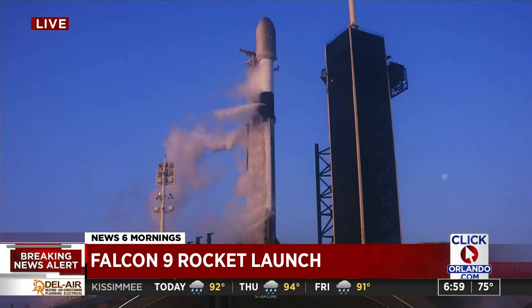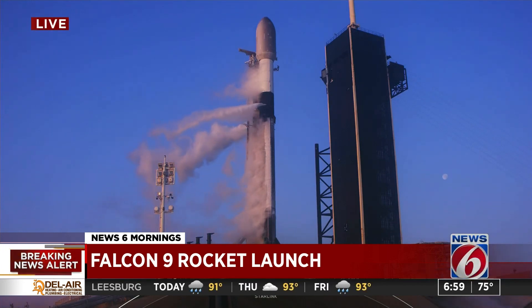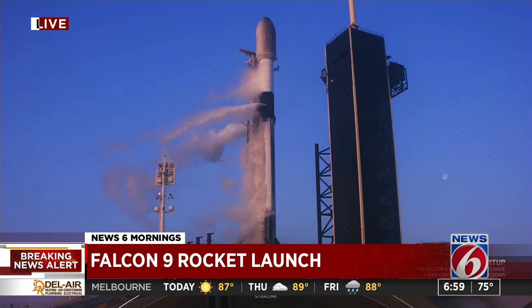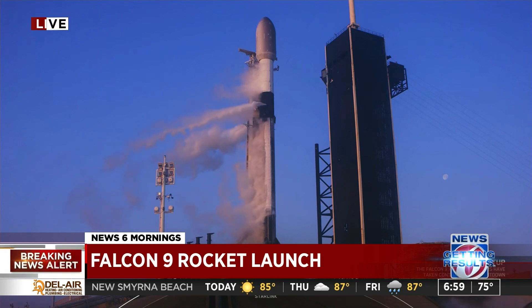SpaceX has launched 20 missions this year, and 13 have been dedicated to Starlink, so it's a big deal. They're creating this huge constellation up there — 2,300 satellites currently in orbit, and they're hoping for a lot more than that. Exciting things are happening when it comes to creating broadband access to large portions of the world that don't currently have it.